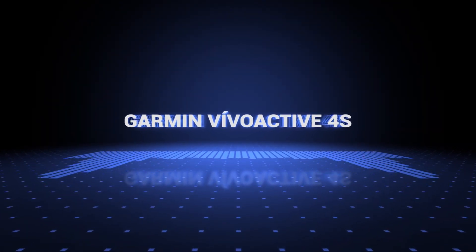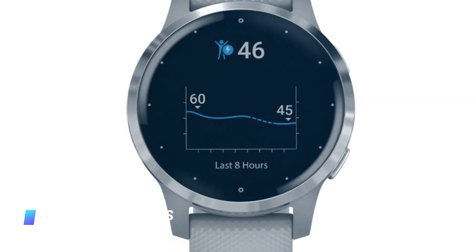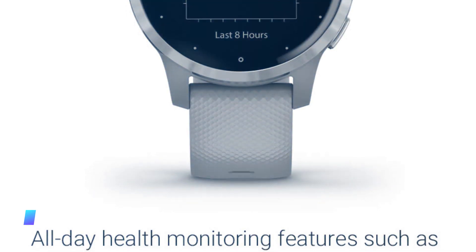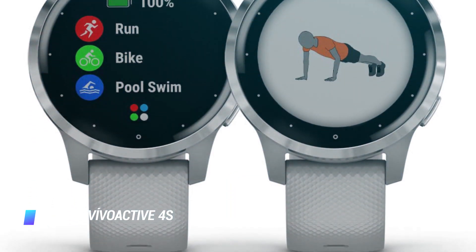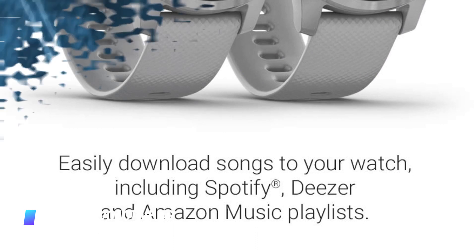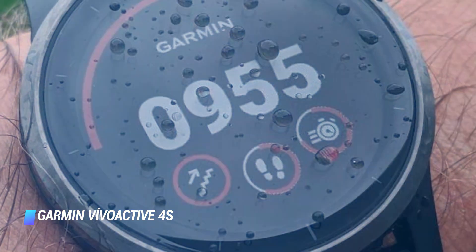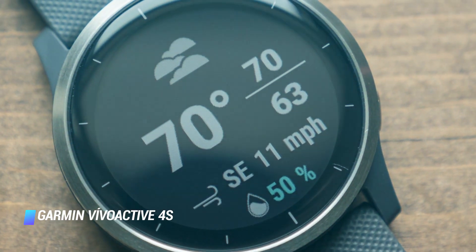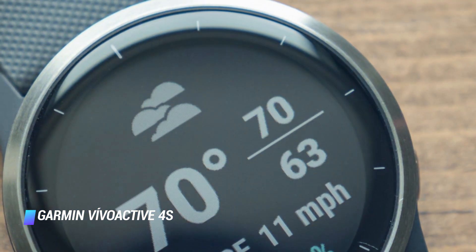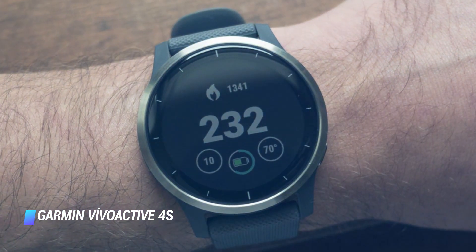Number 3: Garmin Vivoactive 4S. The Garmin Vivoactive 4S smartwatch is one of the brand's most appealing products. The fitness tracking timepiece has a large color touchscreen that's easy to read at a quick glance, as well as a feature-packed yet intuitive user interface. Garmin offers the product with a 40 or 45 millimeter case. Other key features include a built-in GPS for detailed mapping of running routes, smartphone notifications, the ability to install apps from a dedicated marketplace, and mobile payment support. The watch can last up to a week between battery charges.